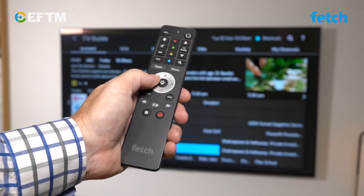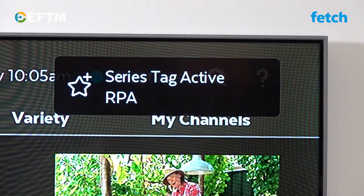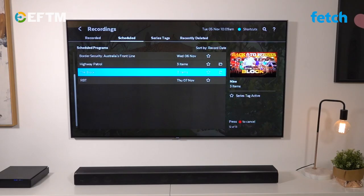And at any point in the program guide, simply click the record button on your remote control and that show will be recorded to your Fetch Mighty box. And if you want to record every episode of a show, you can set up a series tag and they'll all get recorded for you. Plus, Fetch is smart. For shows where you don't need to keep a week's worth of recordings, perhaps just the last few, you can tell it to do that. Or keep everything, and it's categorised by show and season automatically for you.